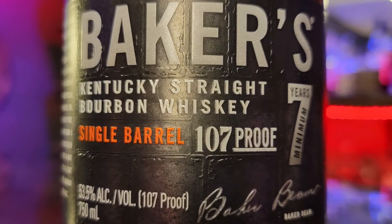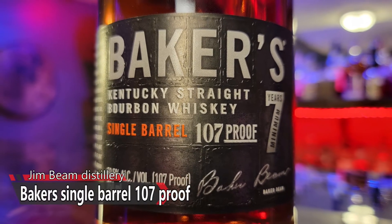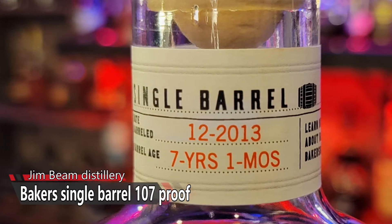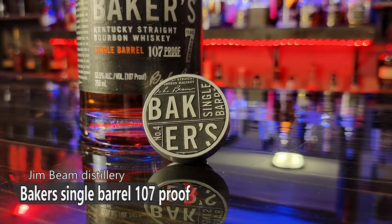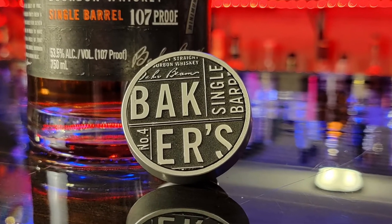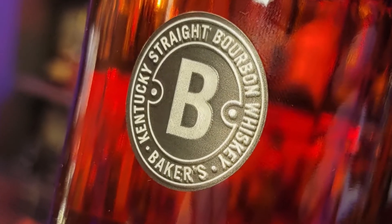Funny you should mention that — I've got one right here! This is Baker's Single Barrel Kentucky Straight Bourbon Whiskey. It's from the Beam house — a Beam product. It is 107 proof and it is aged seven years and one month, as it says right there on the neck, which is awesome. I love it when they put that information on the bottle.